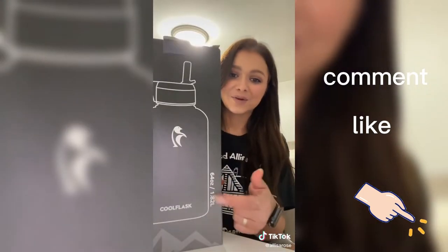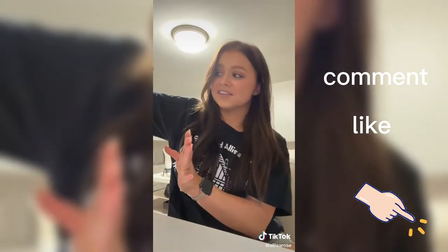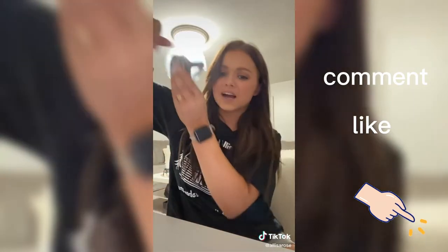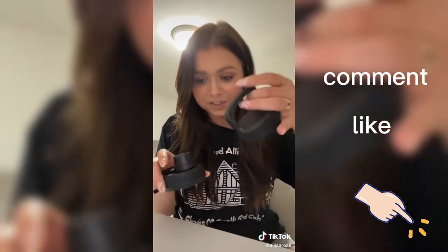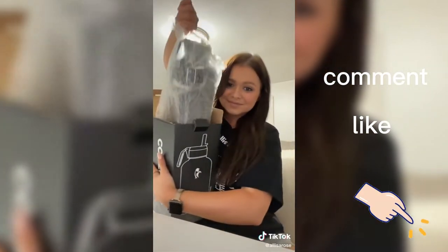It was kind of annoying to keep refilling because it was only 32 ounces, so I got a new mama jamba — look at her, 64 ounces! Let's do a little unboxing. My boyfriend carries around a gallon, so I'm not gonna look that crazy. It comes with all different tops — I'll put it in my Amazon store for you guys. We have just a regular holder top and a screw-off top.